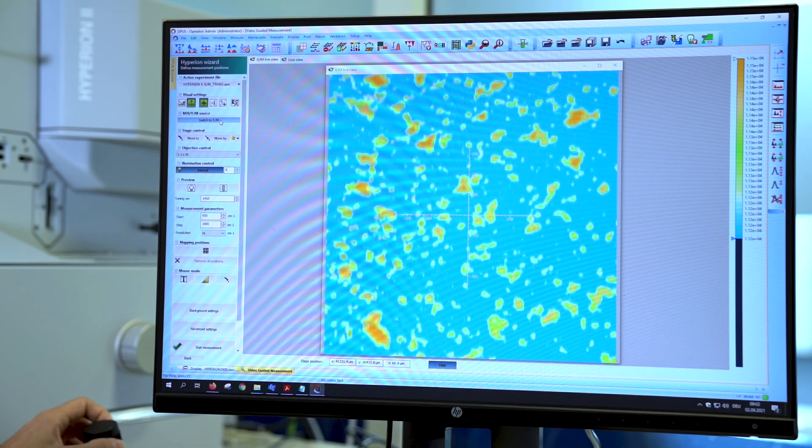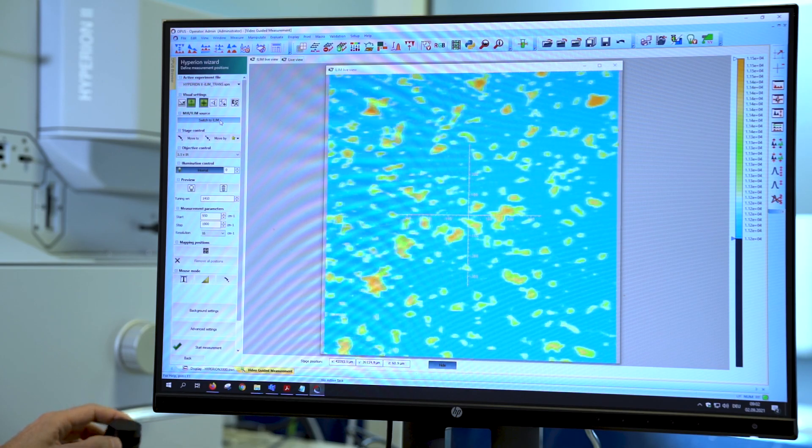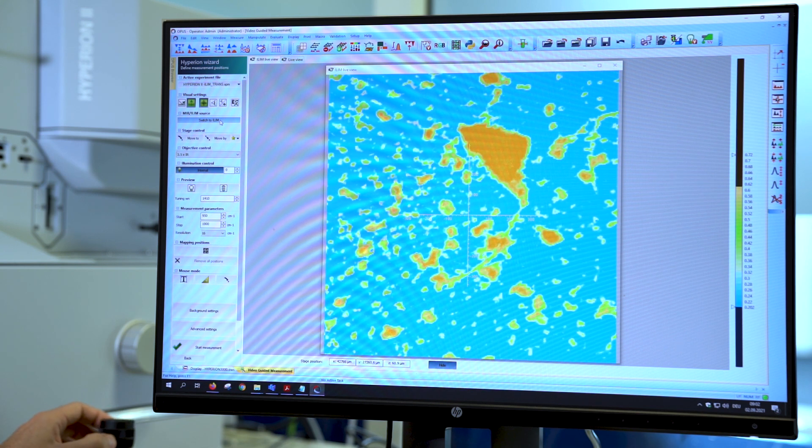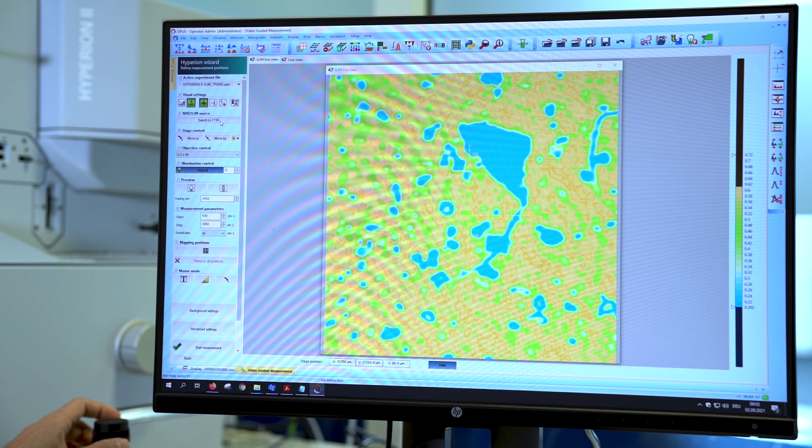If we combine both techniques into one instrument, the user can choose QCL microscopy or FTIR microscopy depending on the experiment they want to conduct. By choosing the right combination, they can save a lot of time and be really efficient. Switching between QCL and FTIR is not rocket science — it's just a simple click of a button, and you have full freedom to choose whatever you want to do.